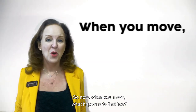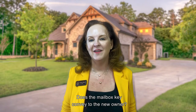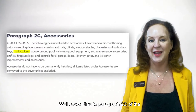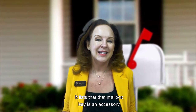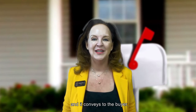So when you move, what happens to that key? Does the mailbox key convey to the new owner? Well, according to paragraph 2c of the one-to-four family residential contract that we use here in Texas, it lists that the mailbox key is an accessory and it conveys to the buyer.